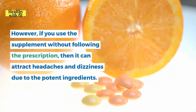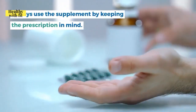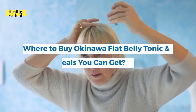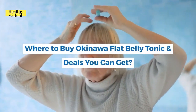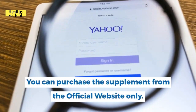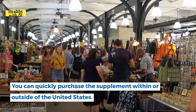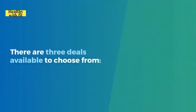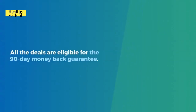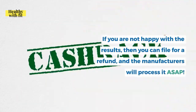However, if you use the supplement without following the prescribed dosage, it can cause headaches and dizziness due to its potent ingredients — always follow the prescription. You can purchase the supplement from the official website only, and it is available within and outside the United States. Three deals are available, all eligible for the 90-day money-back guarantee, and if you're unhappy with results, the manufacturers will process a refund promptly.